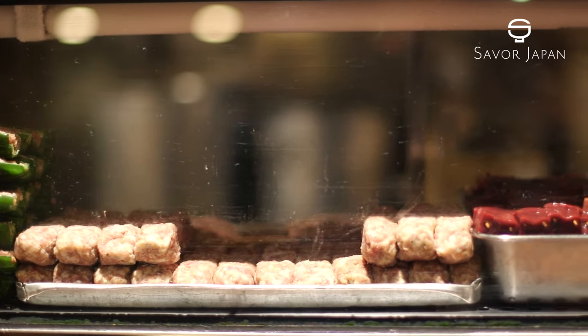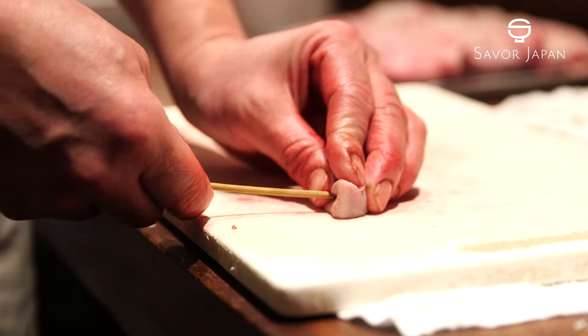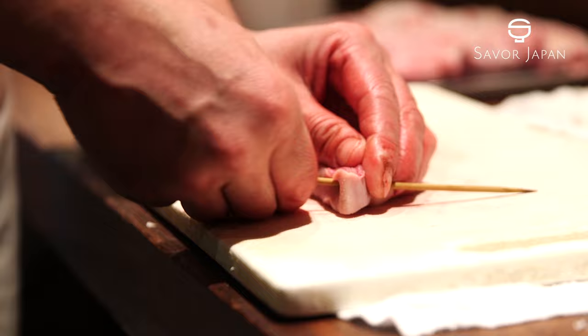Kushiaki refers to meat, vegetables, or seafood which have been skewered and cooked over an open fire.